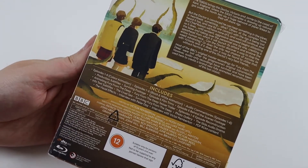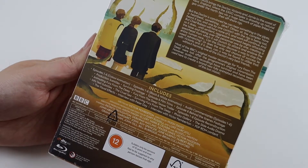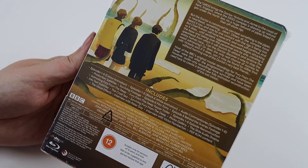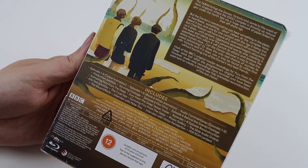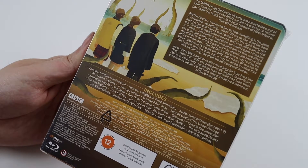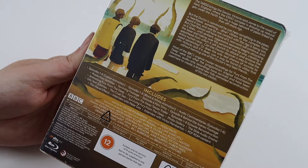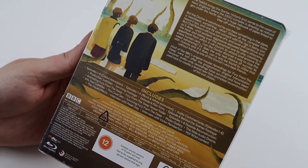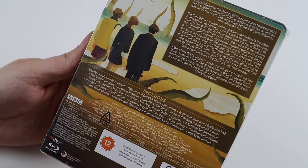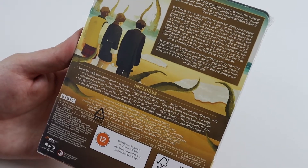So it's got lots of bonus features: episodes one to six colour animation, episodes one to six black and white animation so you can watch it as it would have been originally, audio comments for all six episodes, subtitles, surviving footage, episode six film trims, episode six behind the scenes footage, a documentary on animating Fury from the Deep, a teaser trailer, and episodes one to six episode reconstruction.